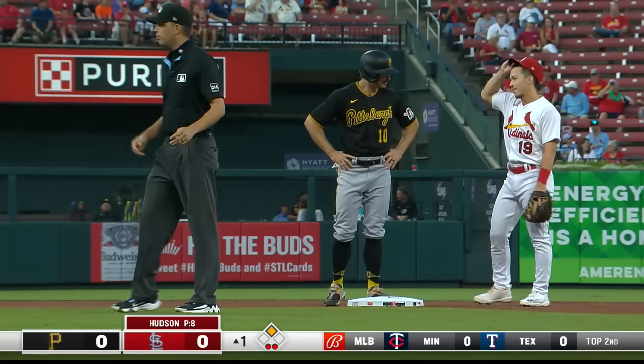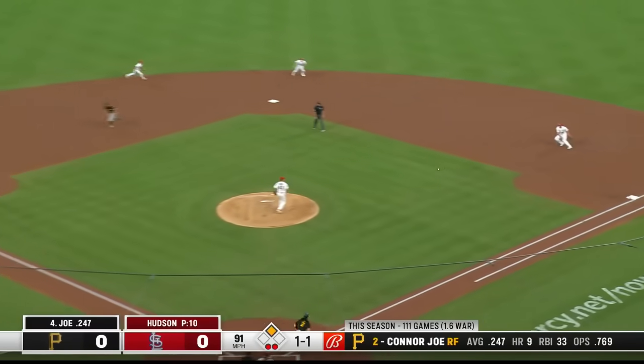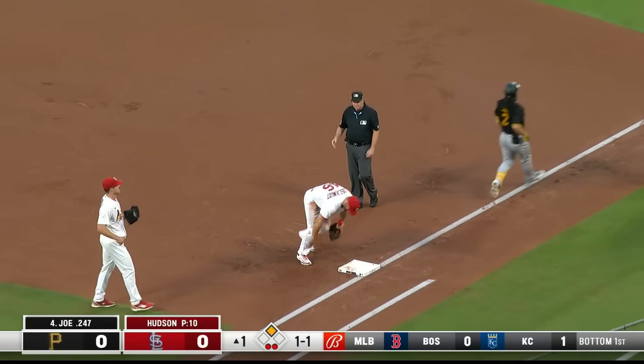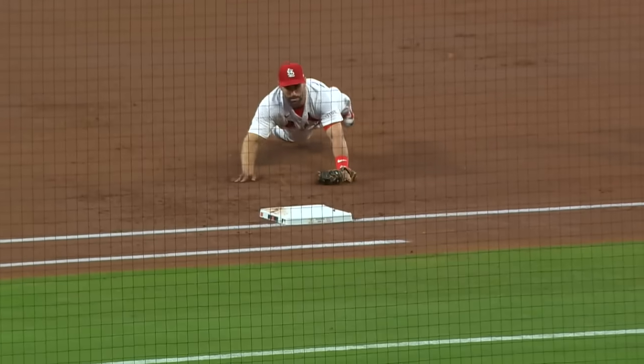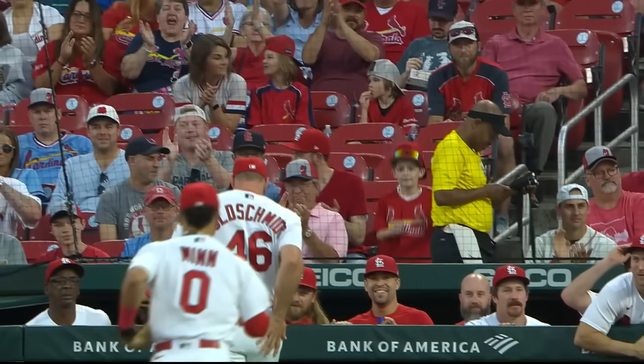Two outs in the opening inning. Reynolds is on second with two outs and Connor Joe coming up. A ground ball off Hudson to Paul Goldschmidt — the race is on. Goldschmidt dives and tags the bag with the glove, one-three on the out of Connor Joe, leaving Reynolds on. That was a gold glove play by Paul Goldschmidt.